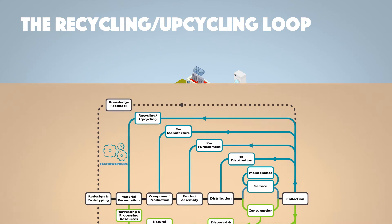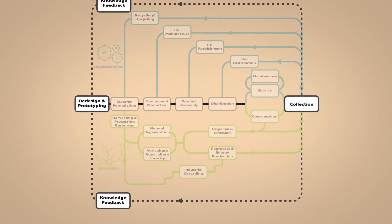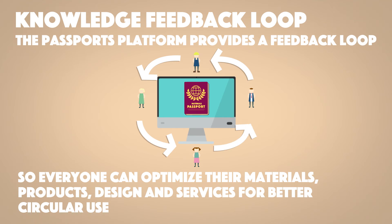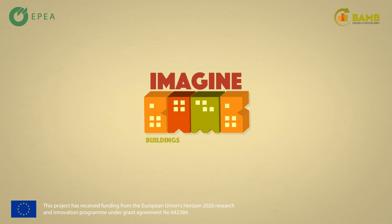Many products are not yet designed for circular use. The passports platform provides a feedback loop so everyone can optimize their materials, products, design, and services for better circular use. Materials passports: enabling the transition towards a circular economy.